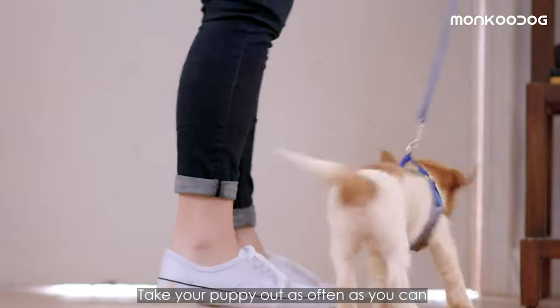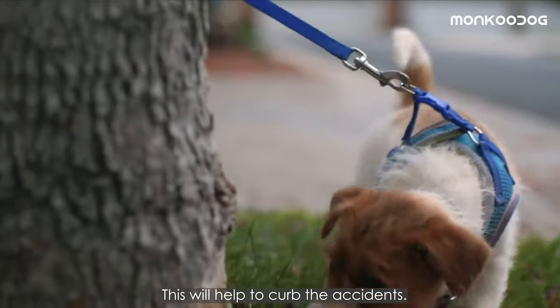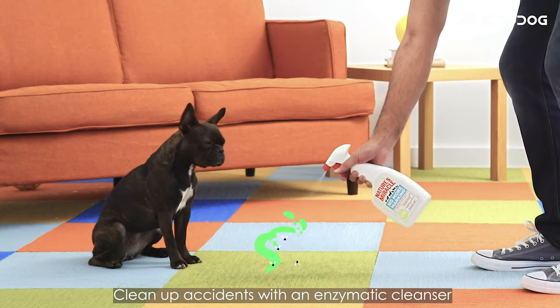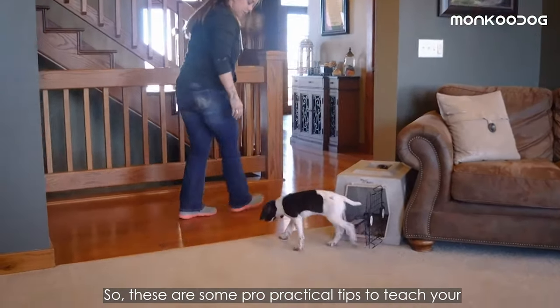Number four: take your puppy out as often as you can and stay outside longer — he may need the extra time to explore, and this will help curb accidents. Number five: clean up accidents with an enzymatic cleanser rather than an ammonia-based cleaner to minimize odors that might attract the puppy back to the same spot.